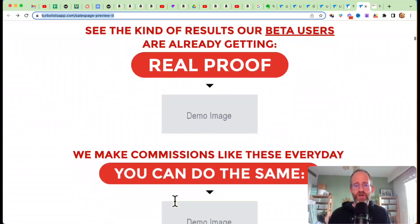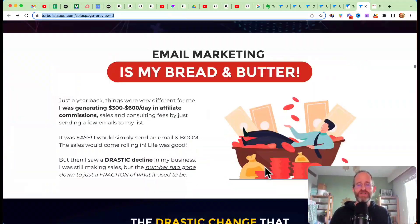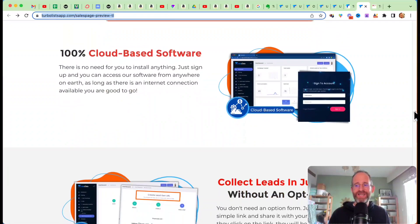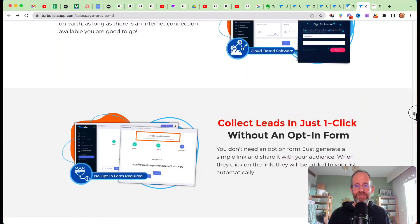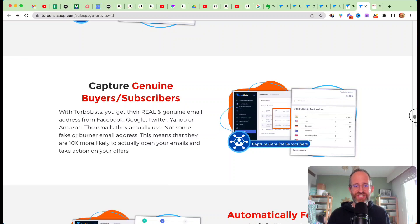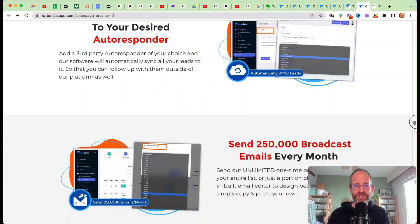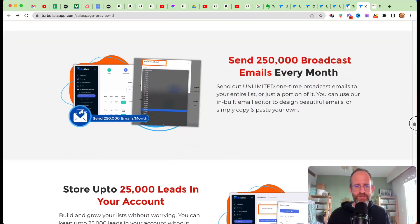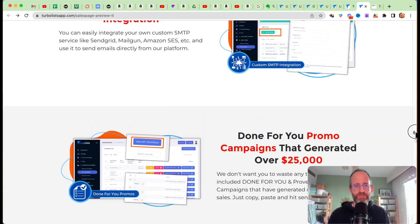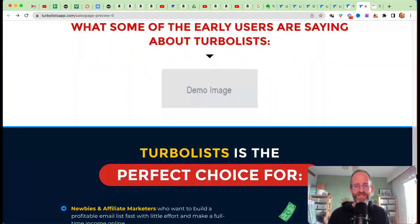They say they have proof here, but it's not on the sales page preview so I can't vouch for any of it. As far as a tactic goes, I can see it working for getting real email addresses. The software is 100% cloud-based, captures genuine buyers and subscribers without an opt-in form, automatically follows up with leads, and syncs to your desired autoresponder. It can send 250 broadcast emails every month, store up to 25,000 leads, offers detailed stats and reporting, powerful custom SMTP integration, done-for-you campaigns, and one-click lead downloads.